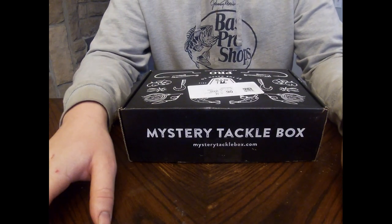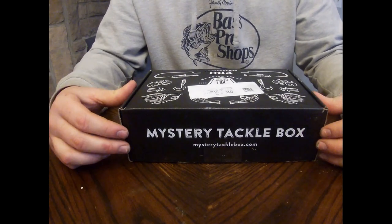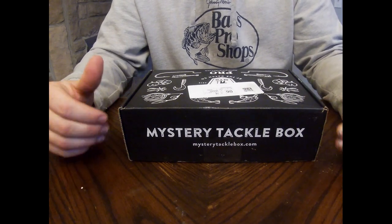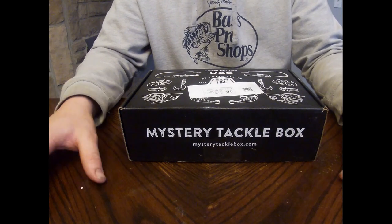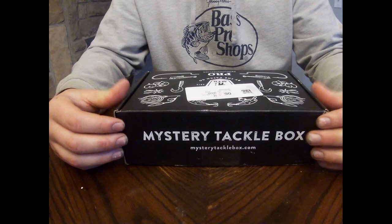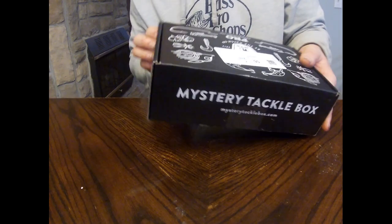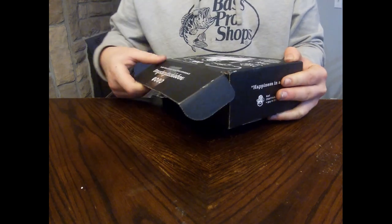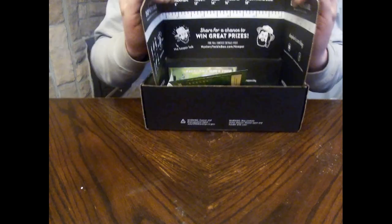Hey guys, Ripping Lips Fishing here. I got my Mystery Tackle Box — it's a walleye edition. This is my first pro box. I bought my first one, it was just a $15 one and I really enjoyed it, so I decided to get the pro box. I wanted to show you guys what I'm gonna get. I already have it cut open but I have not looked at what's inside — this is my reaction with you guys.